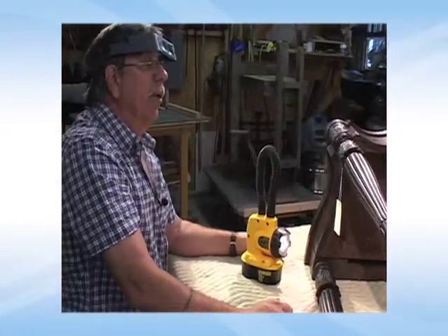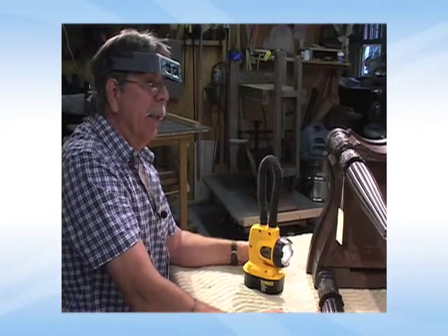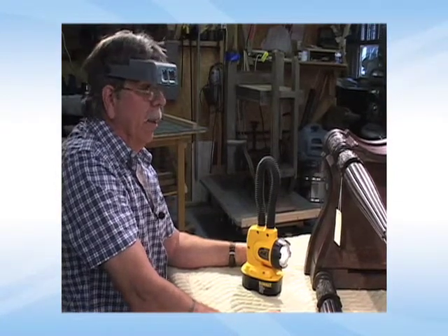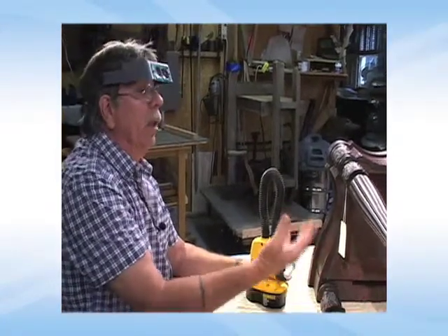Some museums want me to re-establish the carvings, and some want me to just say, let's educate the general public and say this is what happens over a period of 150, 175 years. Things get abused and things get broken. So we're just going to leave it the way it is.